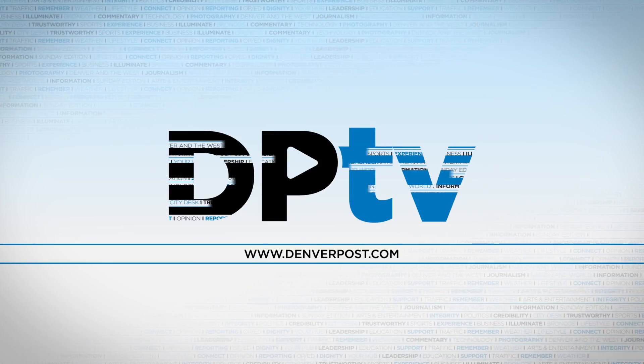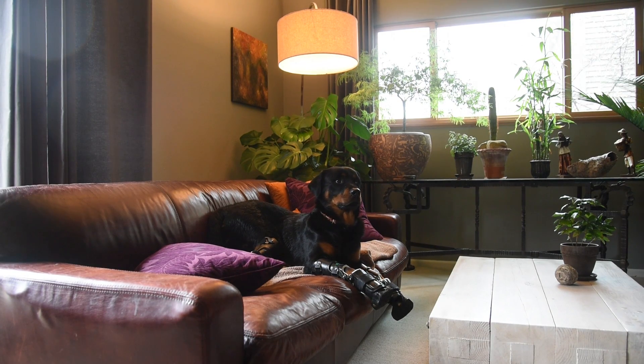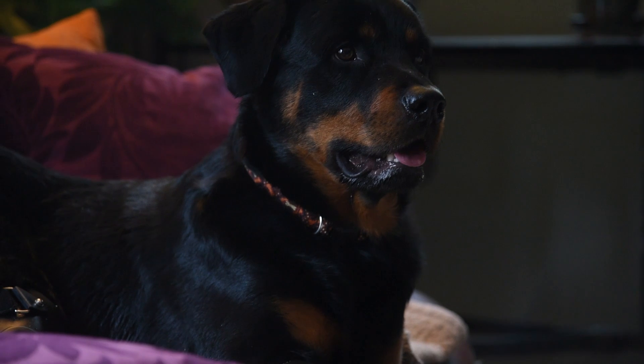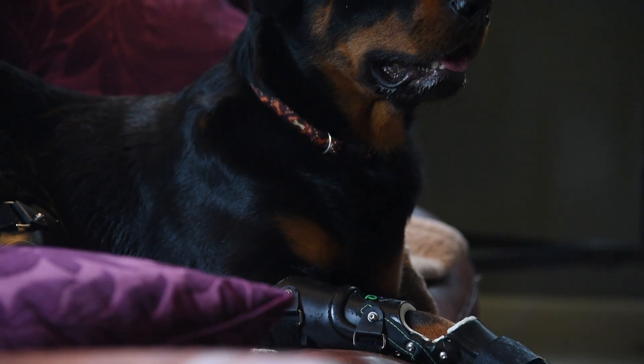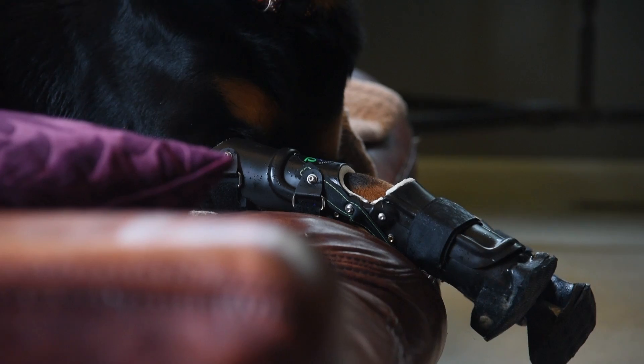Good boy. I really can't think of a bad adjective to describe Brutus. High maintenance maybe, because of his legs. But really, he's just an awesome dog.